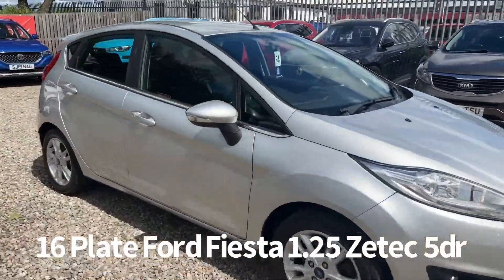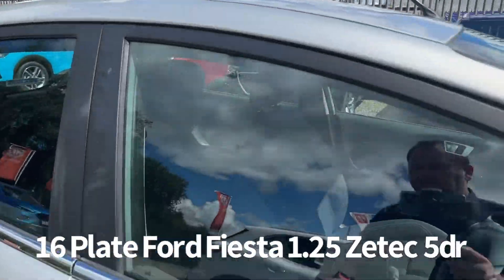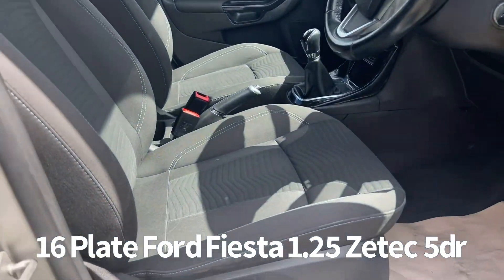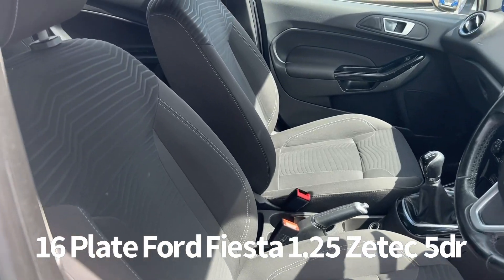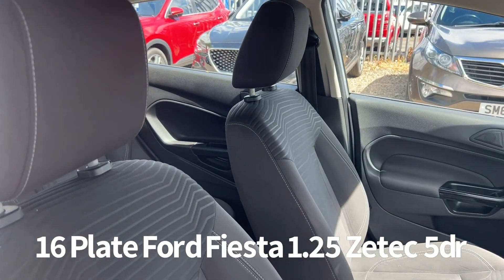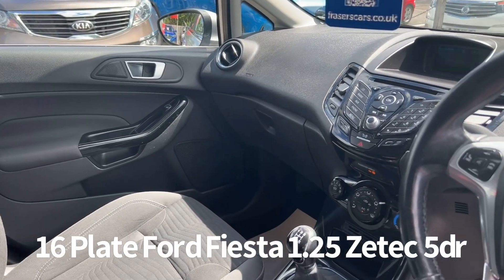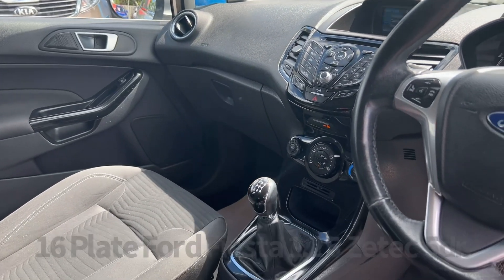Inside, the driver's seat is height adjustable, the steering wheel is rake and reach adjustable, and there are also steering wheel audio controls. There's a quick clear heated windscreen, air conditioning, DAB radio with Bluetooth, USB and auxiliary inputs as well.